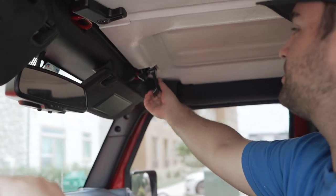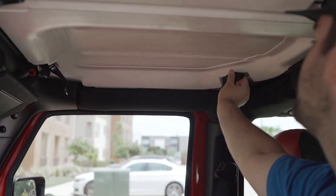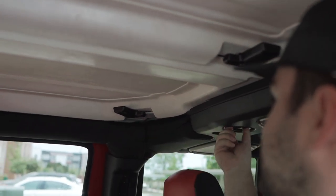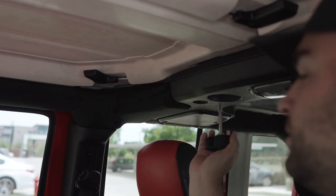So we're going to undo this latch, undo this latch — this one's already undone — and you just take out this little screw so that comes out.